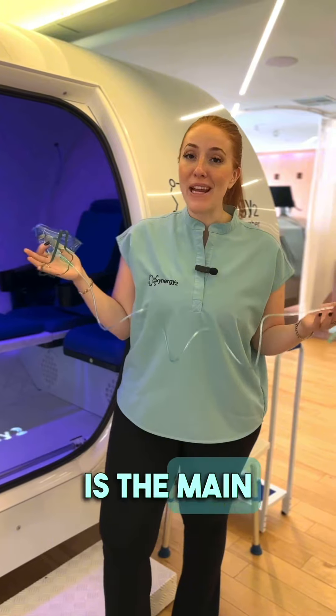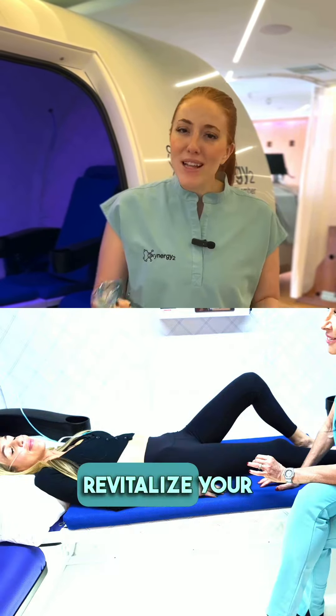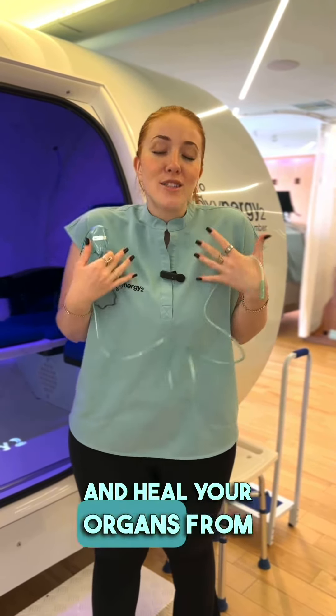The hyperbaric chamber is the main event. It floods your body with oxygen while under pressure to revitalize your cells, increase your oxygen capacity, and heal your organs from the inside out.